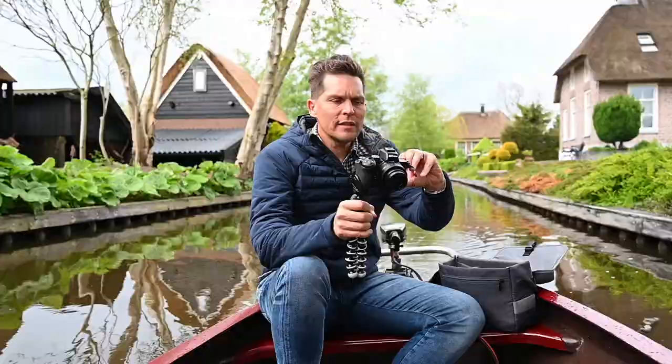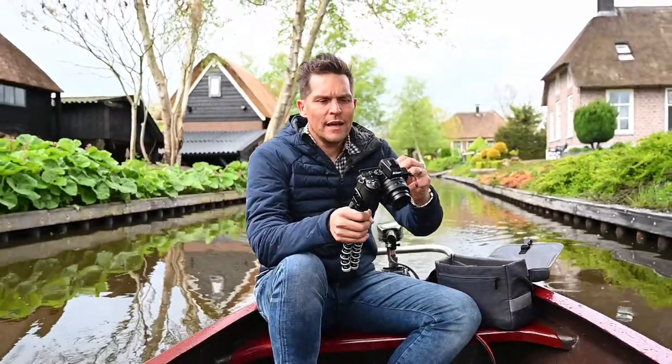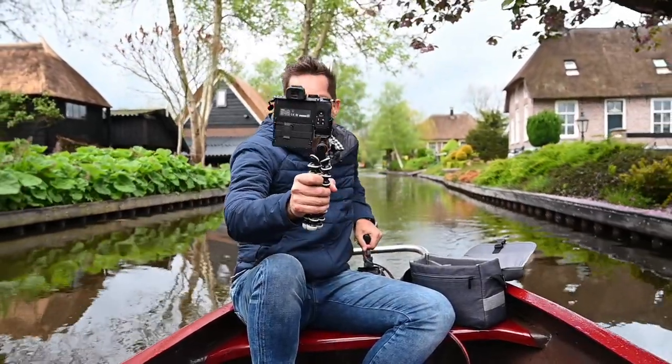The flip-out LCD allows you to check your composition and your framing on the go. We're in a northern town of the Netherlands which is aptly nicknamed the Venice of the Netherlands, mainly because there are so many canals and the only means of transport through the town is by boat.